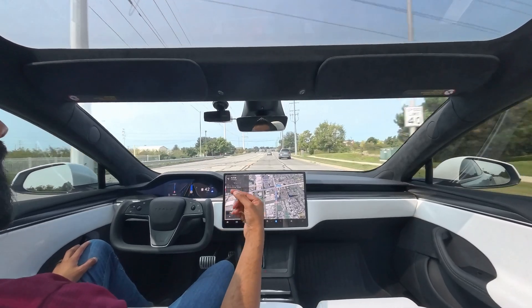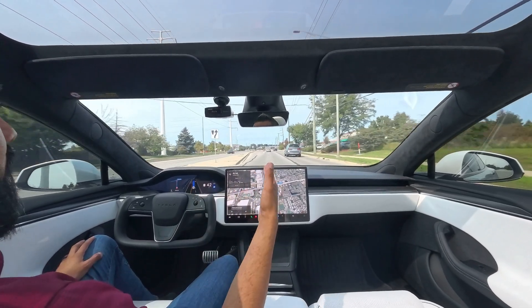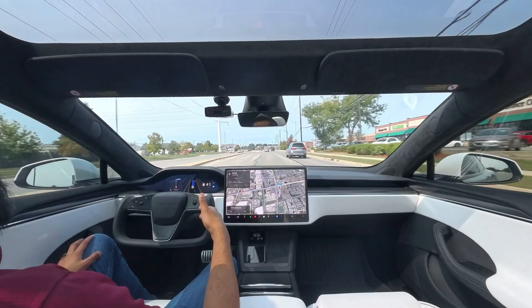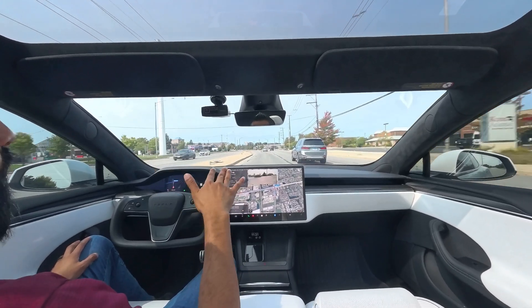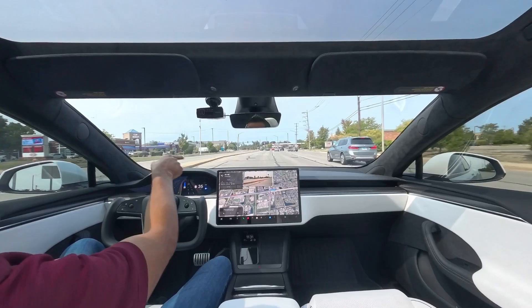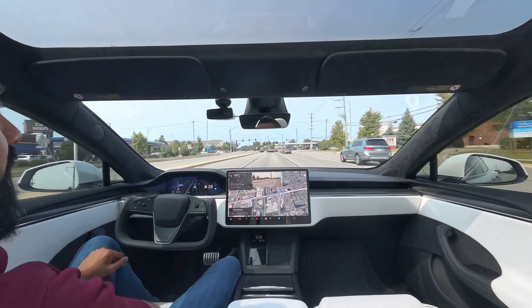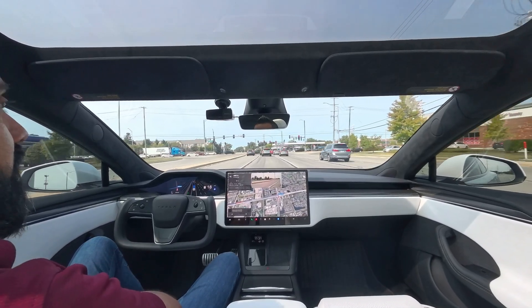One other thing I would love for future updates to fix is the ability for the car to dodge potholes — like the one we just hit. It could have dodged that, but it just goes over it because it maintains a single center lane. These are the two left turn lanes coming up. It looks like it's picking the first lane to make a left in. So let's see how well it does in this turn when it turns green.